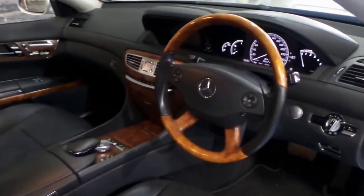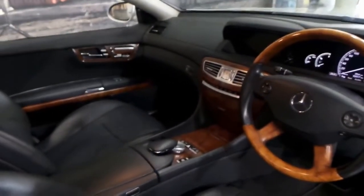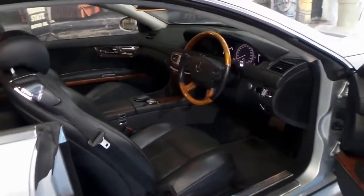Look at the interior of this car. It's also got night vision, a timber steering wheel, and a Harman Kardon sound system, along with all the other standard features.